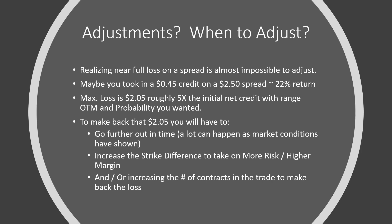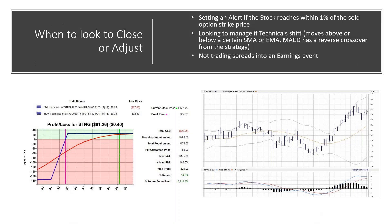Sometimes you increase the strike difference and still don't get there, so you also have to go further out in time and increase the number of contracts. If I originally did five contracts, to make back $1,025 in the full loss, I may have to go out in time, widen the strikes, and move from a five-contract trade to a ten-contract trade — which means higher risk and higher potential loss just to get back to break even. For when to close or adjust: we prefer to set an alert if the stock reaches within 1% of the sold option strike price.